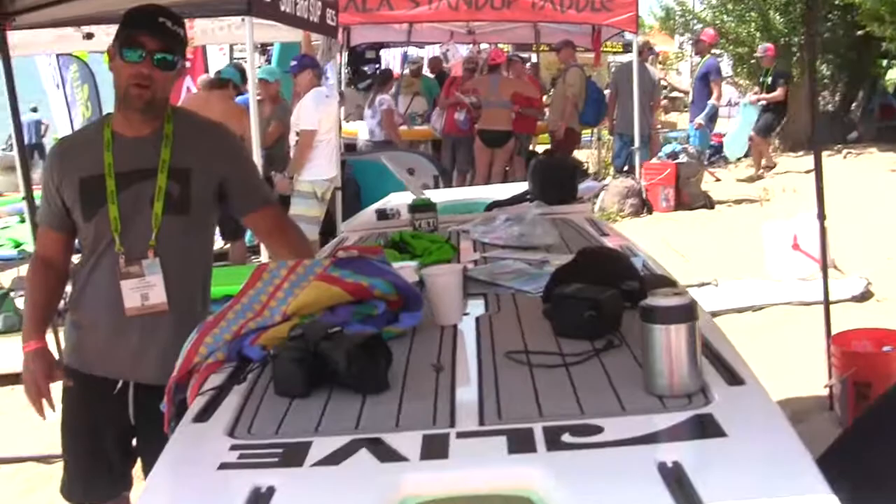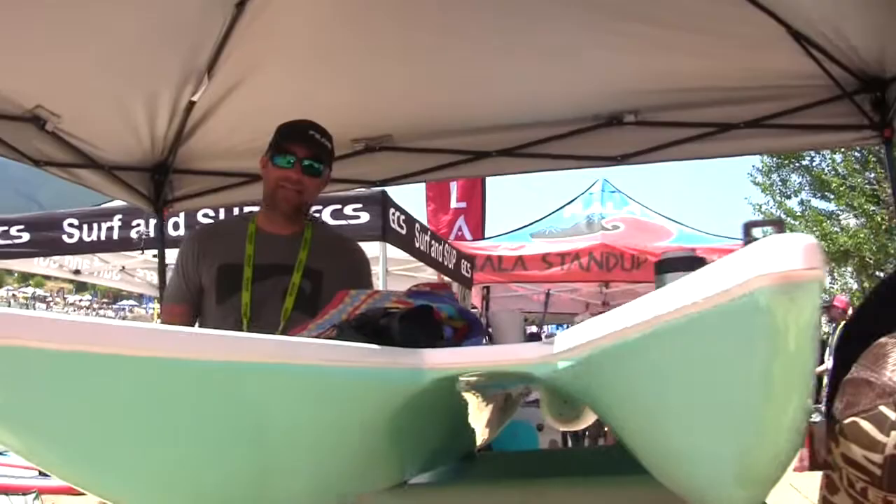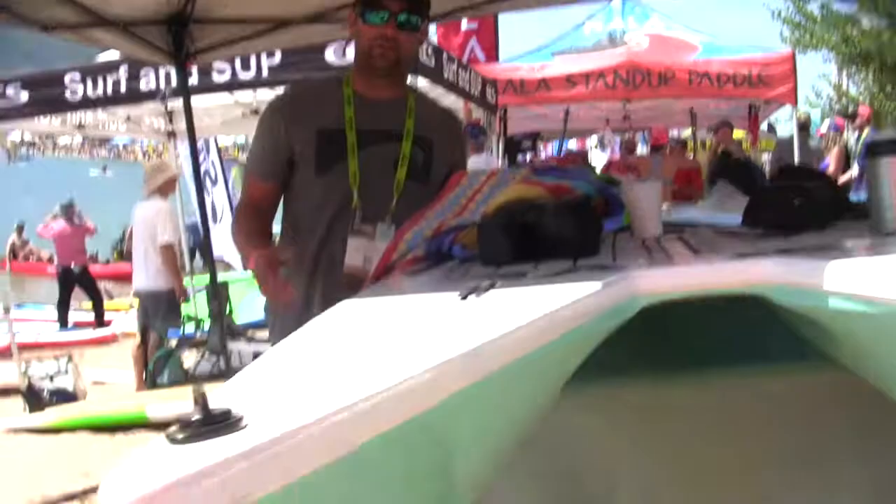I always like cool, unique, different stuff. So you've got these catamaran type fishing boards here. Yep, so it's the L2 Fish — that's 12.6, it's 34 inches wide, and it's a full catamaran, full tunnel hull. All the tracks on it are YakAttack tracks, so you can attach rod holders, fly mounts, casting platform.